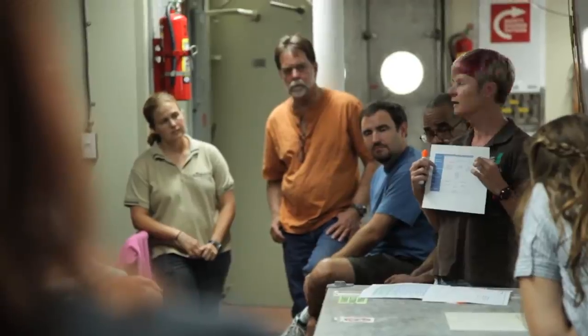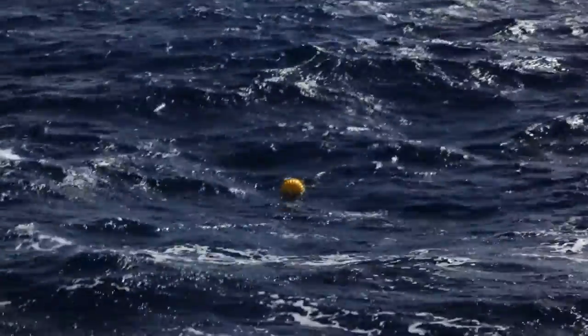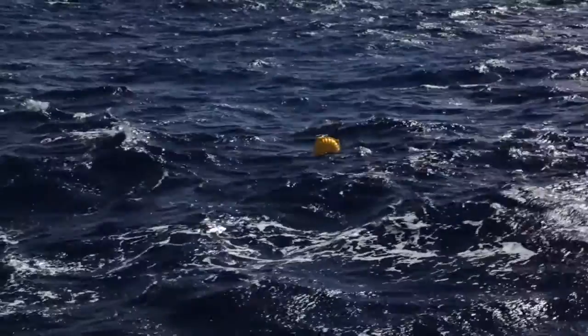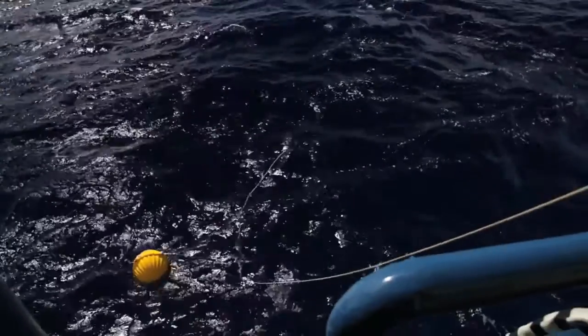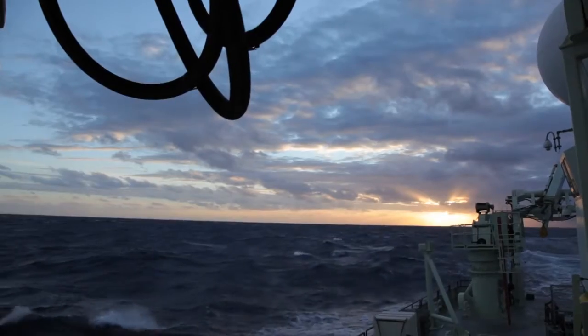The big picture of what we're doing is we're ultimately interested in how the Agulhas transport changes over time. These currents are some of the warmest and fastest currents in the ocean, and they play a very important role in climate by transporting heat away from the tropics and towards the poles.